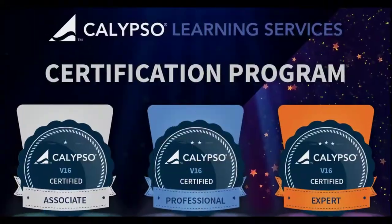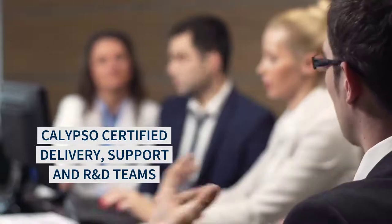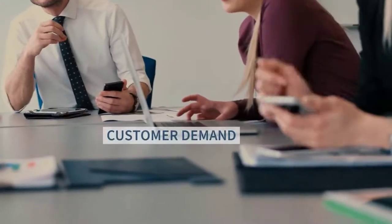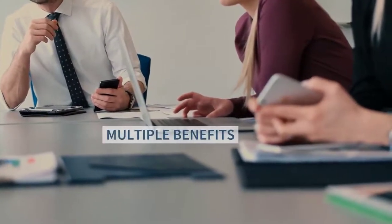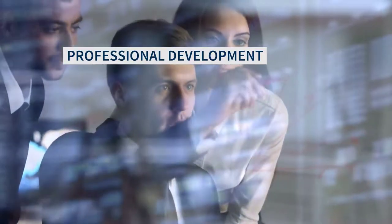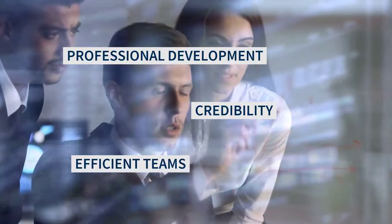How? Through Calypso Certification. Our specialised programme ensures that certified individuals implement, support and maintain Calypso using our best practices. And with more and more customers seeking certified individuals to work on their projects, the benefits of Calypso Certification are twofold, as Calypso professionals gain access to professional development opportunities, boost professional credibility and become empowered to build efficient teams that can be trusted.